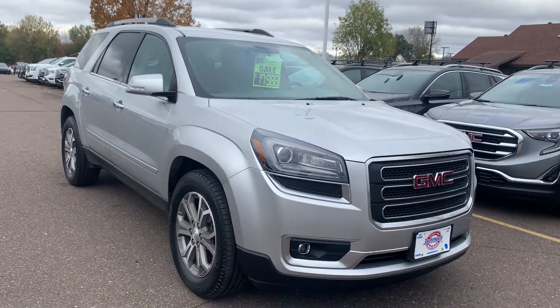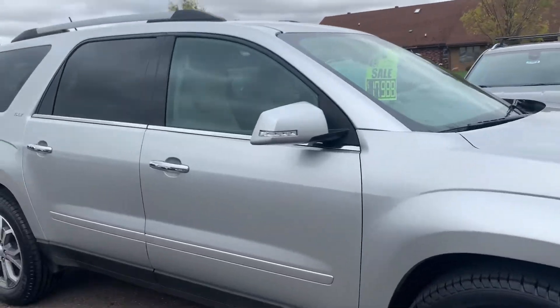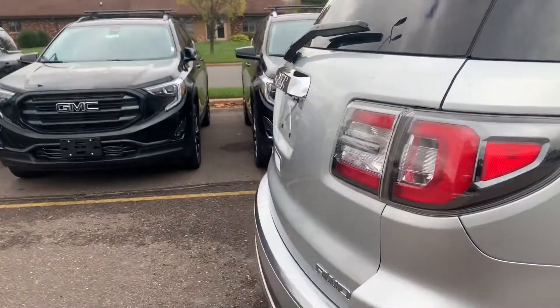Good morning from Johnson Motors in Menominee, Wisconsin. This is a 2013 GMC Acadia SLT1. It has a 3.6 liter V6 engine and 82,300 miles on it.